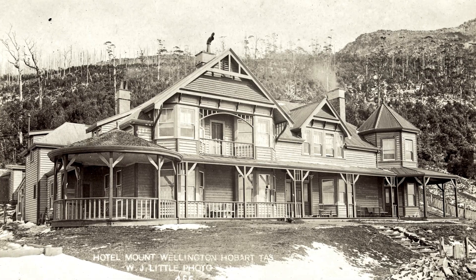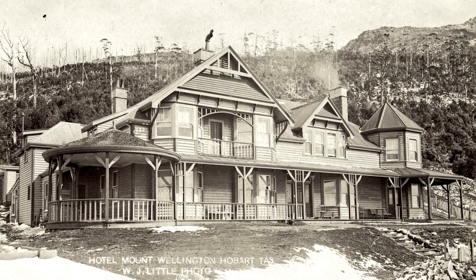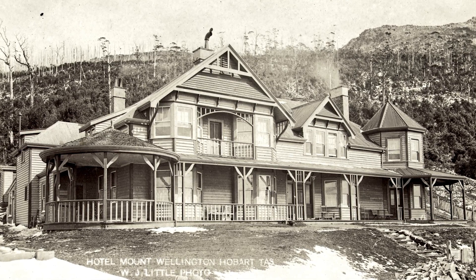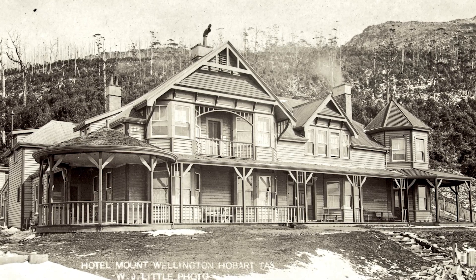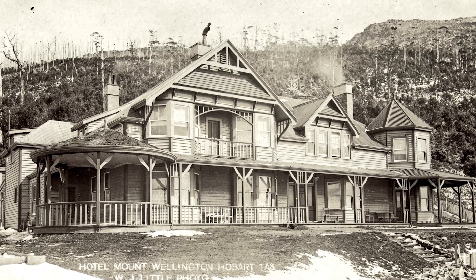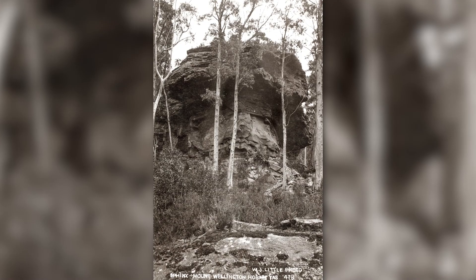Hotel Mount Wellington or Springs Hotel, shown here before the extensions were added in the 1920s. The hotel's architect was Alan Walker, who also designed St Raphael's Church at Ferntree and the Hobart GPO. This photo was taken not long after the hotel was opened in 1907. Sphinx Rock, circa 1925.